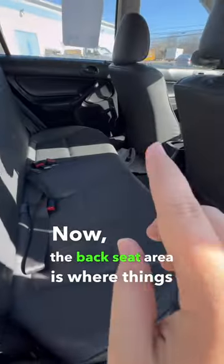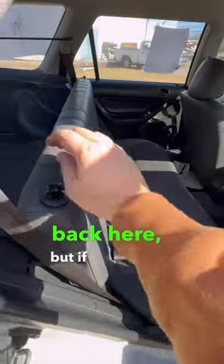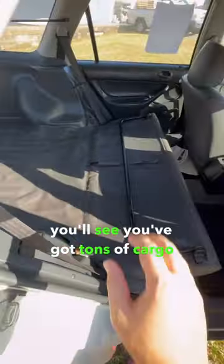The back seat area is where things start to get interesting. No amenities whatsoever back here, but if we fold this down, you'll see you've got tons of cargo space. But now let's take a look under the hood.